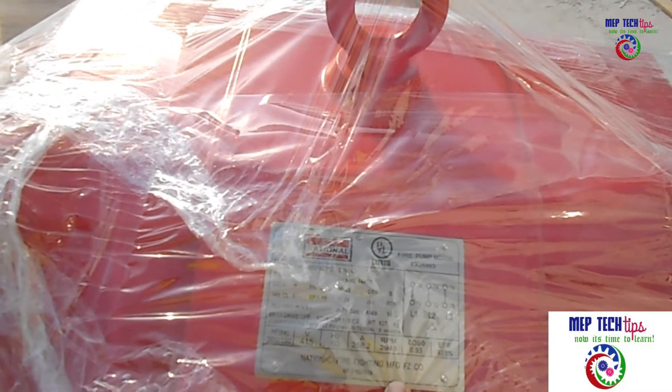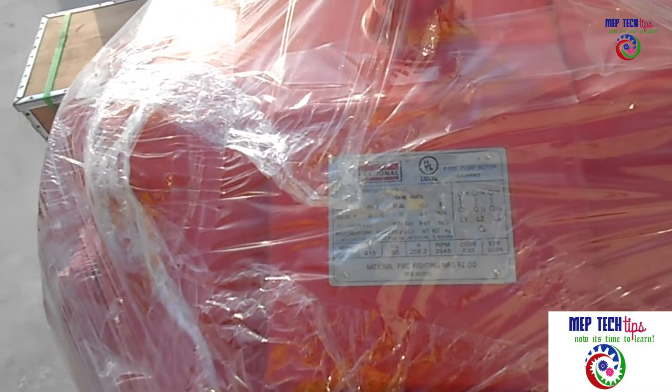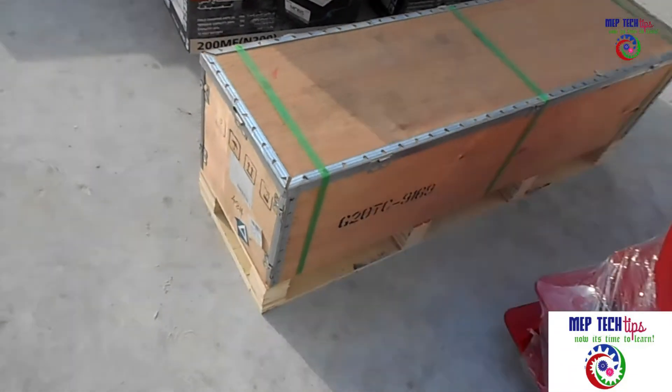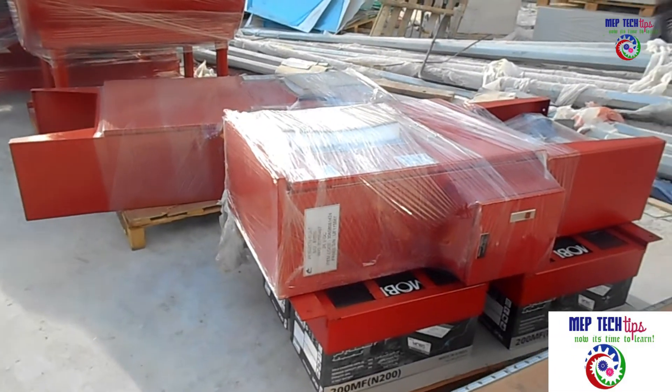This fire pump set is from local supplier NAFCO, and they are the manufacturer as well. NAFCO is the leading supplier in UAE and they are also specialist designers in firefighting systems. So all these fire pump sets are from them.